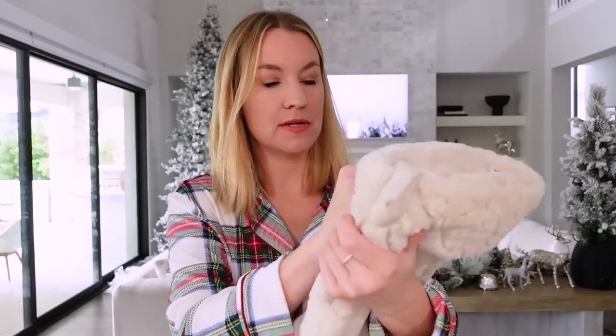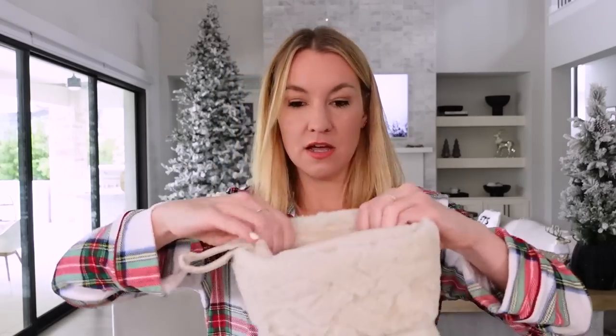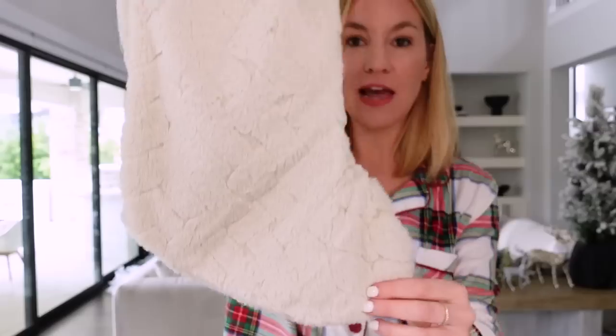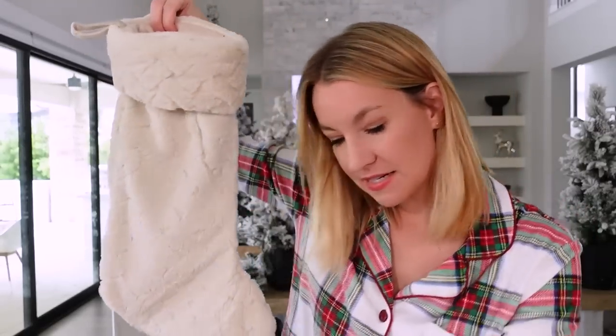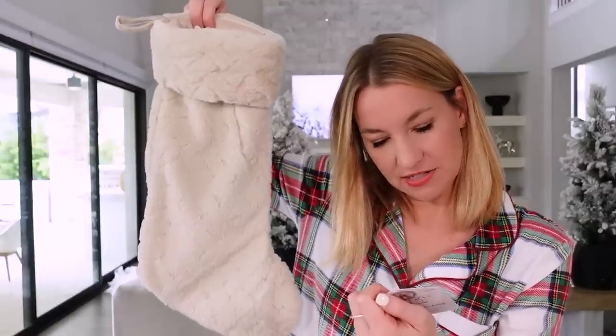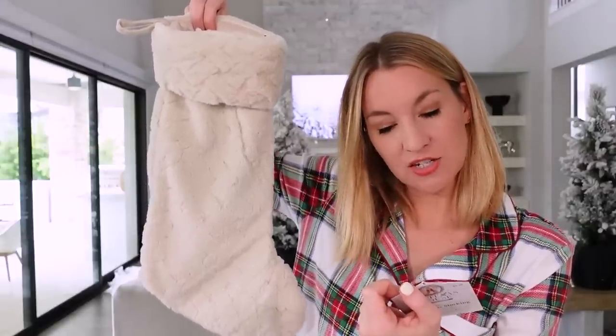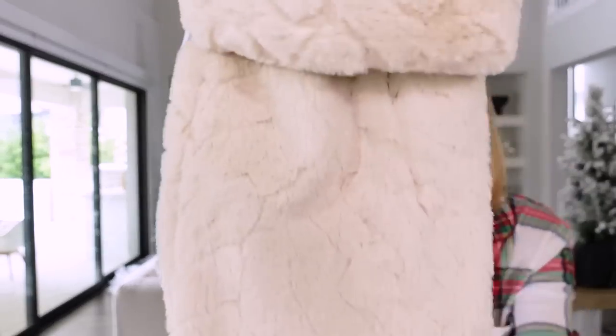Here's one — this one's only $9.98. She has quite a few stockings this year. This is like a faux fur and they're actually quite big — bigger than the other ones I got from Holiday Time. It's 20 inches, so it's a nice long one. This is a really pretty faux fur, kind of like a beige color. And then she has this faux fur one — there are four different ones.